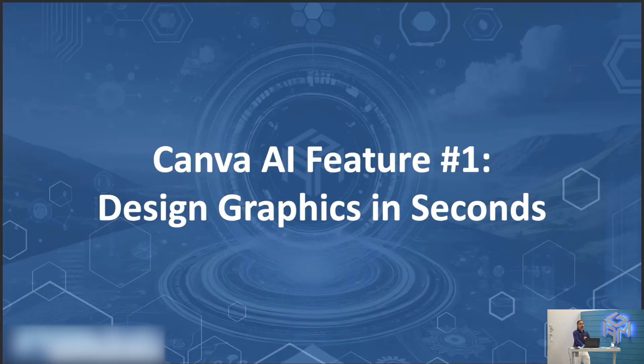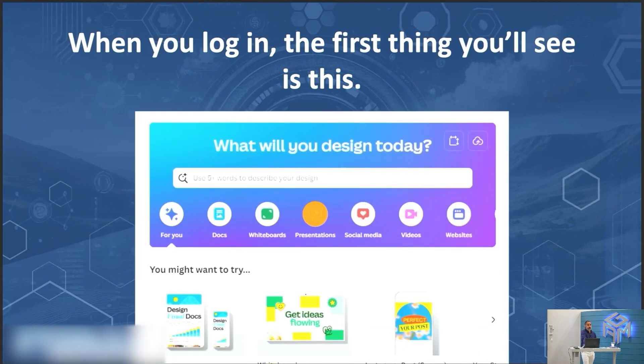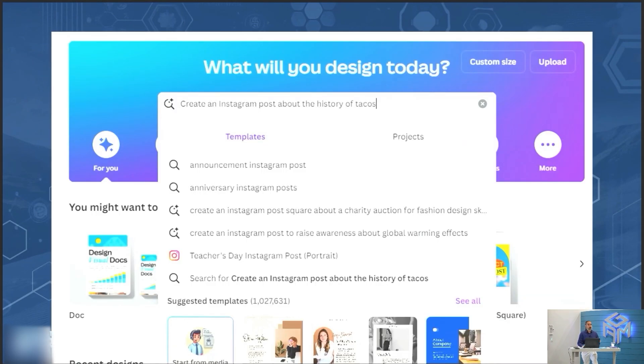AI feature number one: design graphics in seconds. When you log in, the first thing you'll see is a prompt that says 'What would you design today?' and 'Use five or more words to describe your design.' Type in a few words about what you want to create and Canva will kickstart the design process. Let's test it: 'Create an Instagram post about the history of tacos.'